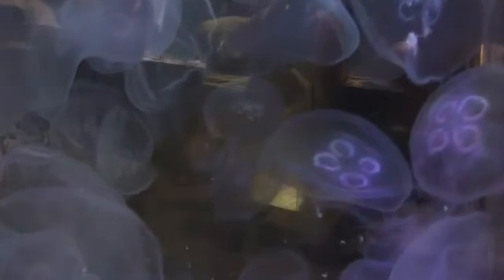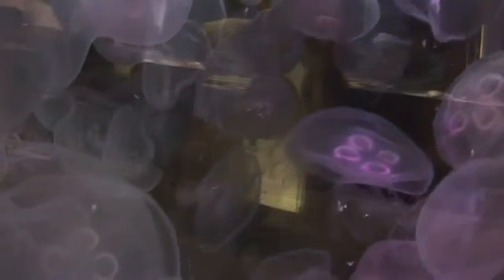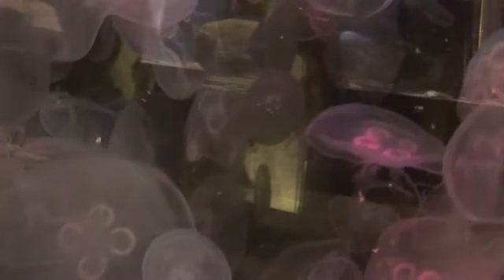Jellyfish are a pretty interesting animal. They're actually found in every ocean of the world worldwide. Some live on the surface of the ocean, and others live in the deeper, deep sea. There are a variety of jellyfish.